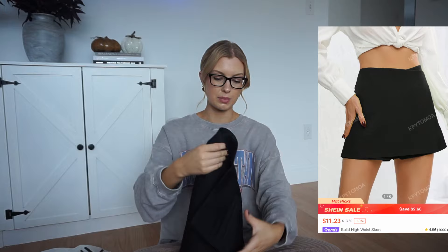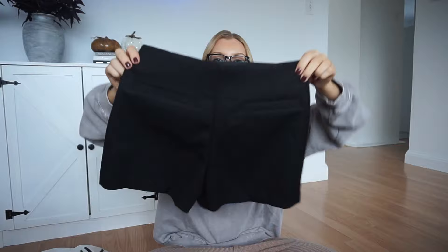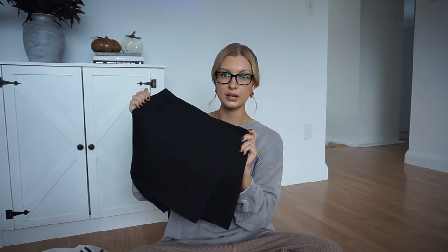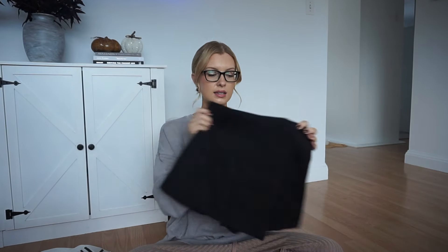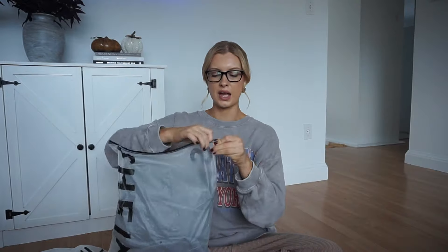This is a skort — and I actually don't have a skort. It's a basic black skort: skirt in the front and shorts in the back, which is awesome. It's actually really nice — pretty thick, which I wasn't expecting. I got this in a size extra small and it fits great. It's also a really nice length. I feel like you could definitely work this into your fall wardrobe too. I think they also had it in a few different colors.